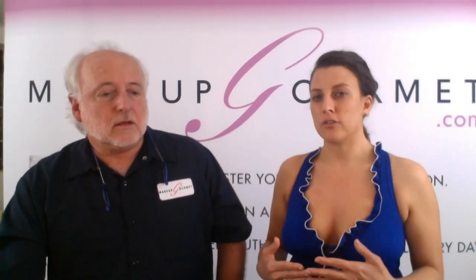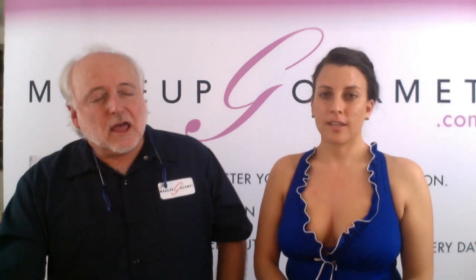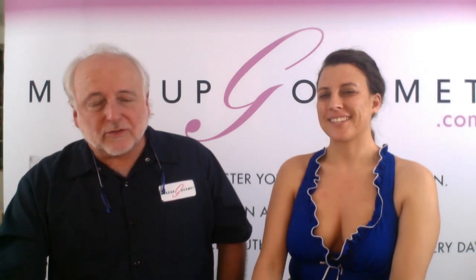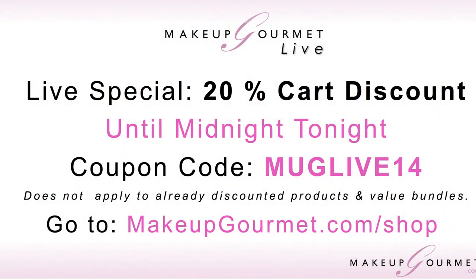Skincare is not a one-and-done situation — you have to maintain it. Like brushing your teeth and cleaning silverware every day, practice makes perfect. The 20% cart discount code is MUG LIVE 14 for Season 1, Episode 4. Put everything in your cart and get 20% off — unless the product is already a value bundle or discounted. Buy discounted items in a separate cart because the code won't work for them.